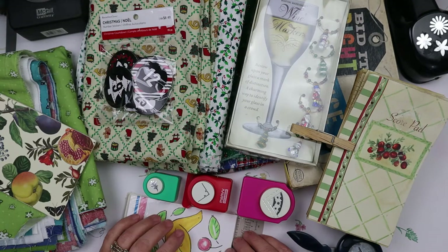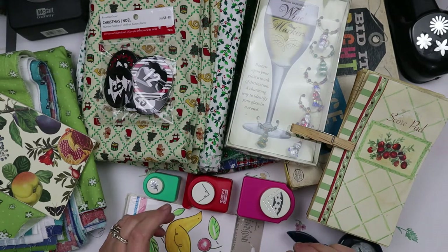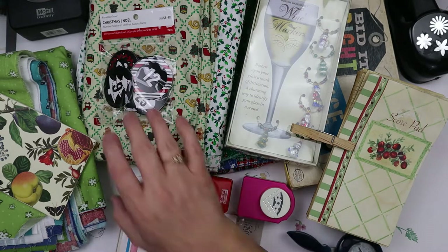Today I have a Thrifty Thursday, which is a collaboration with Sherry from Turquoise Dreaming and many other YouTubers that have joined on. I will link Sherry's channel below so you can go check out all of the other participants. But I have a haul here — it's not a giant one, but it's a really fun one and I'm excited about it. So let's get started.